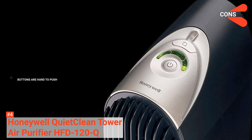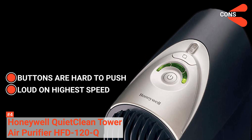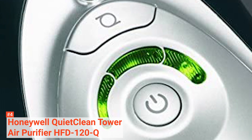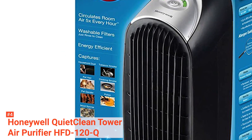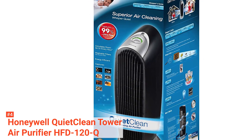Its cons, however, are that its buttons are hard to push, it can get quite noisy when set on the highest speed, and it doesn't work for large rooms. But all in all, the Honeywell HFD-120Q delivers great performance, so if you're looking for an air purifier for a small to medium-sized room, you might want to consider this product.